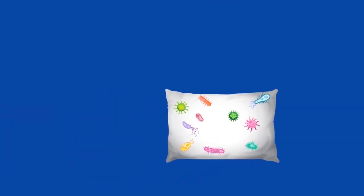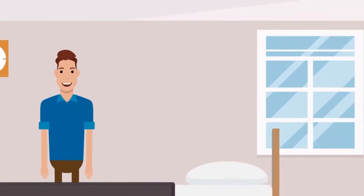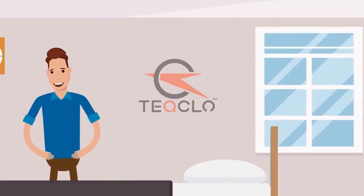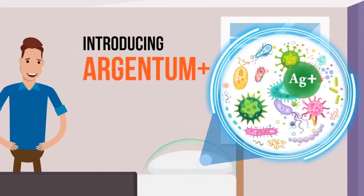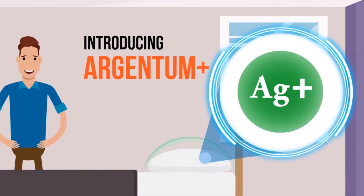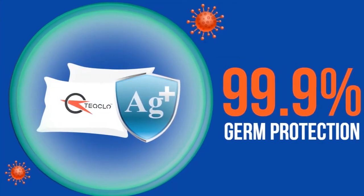Do you like to stay protected against these dangerous germs every day and have a hygienic sleeping environment? Here is the solution. Tech Glow introduces an anti-germ pillowcase with certified Argentum Plus technology that will eliminate 99.9% of germs and provide high-level protection against harmful microbial life.